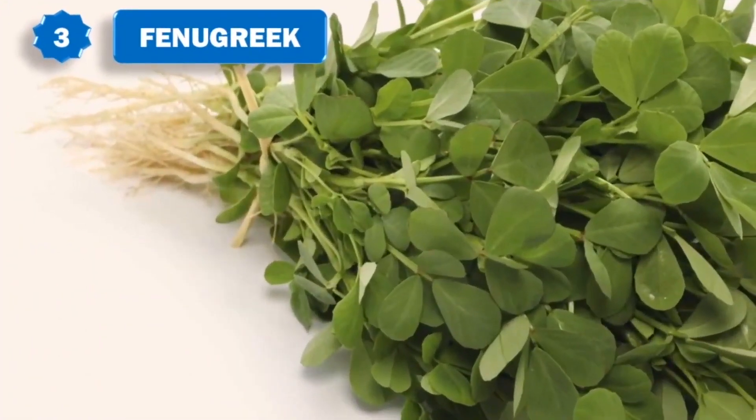3. Fenugreek, also known as methi, is highly effective in treating hair loss. Fenugreek seeds contain hormone antecedents that enhance hair growth and help rebuild hair follicles. They also contain proteins and nicotinic acid that stimulate hair growth.